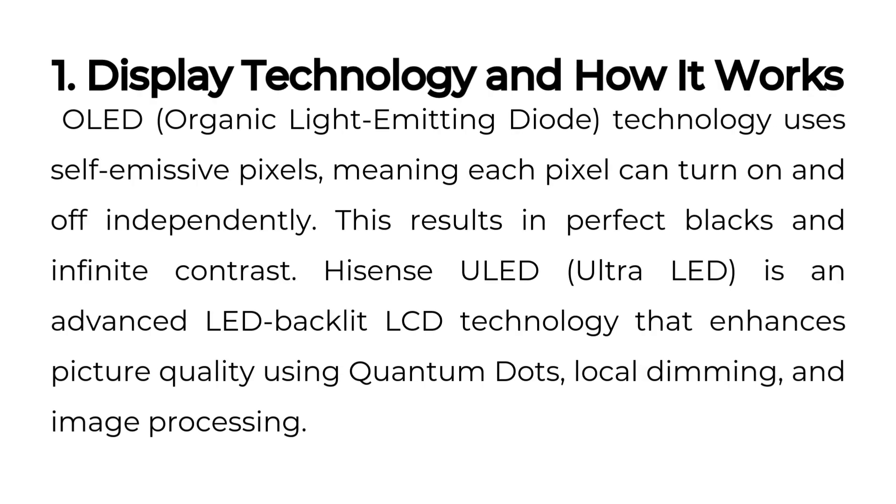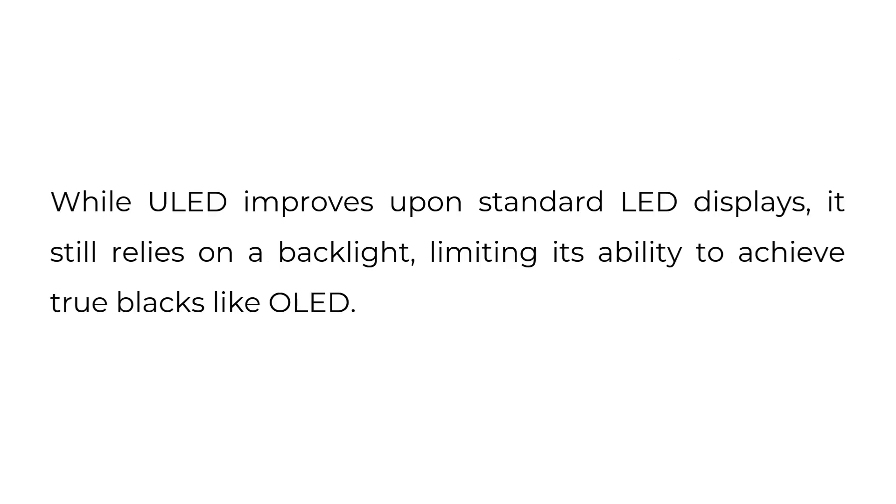One: display technology and how it works. OLED, organic light emitting diode, technology uses self-emissive pixels, meaning each pixel can turn on and off independently, resulting in perfect blacks and infinite contrast. Hisense ULED, Ultra LED, is an advanced LED backlit LCD technology that enhances picture quality using quantum dots, local dimming, and image processing. While ULED improves upon standard LED displays, it still relies on a backlight, limiting its ability to achieve true blacks like OLED.